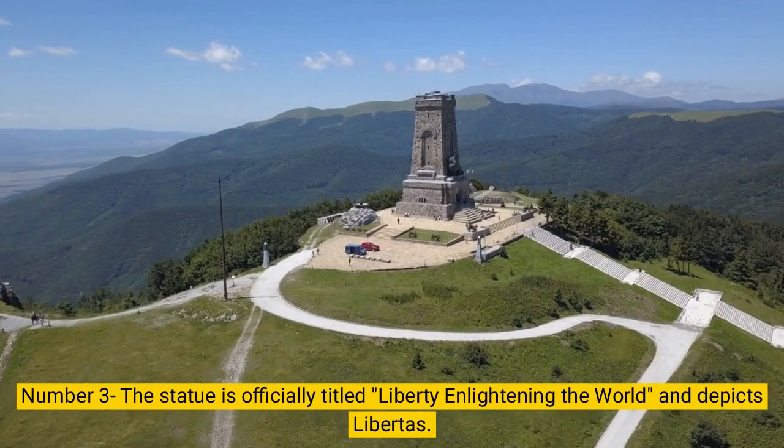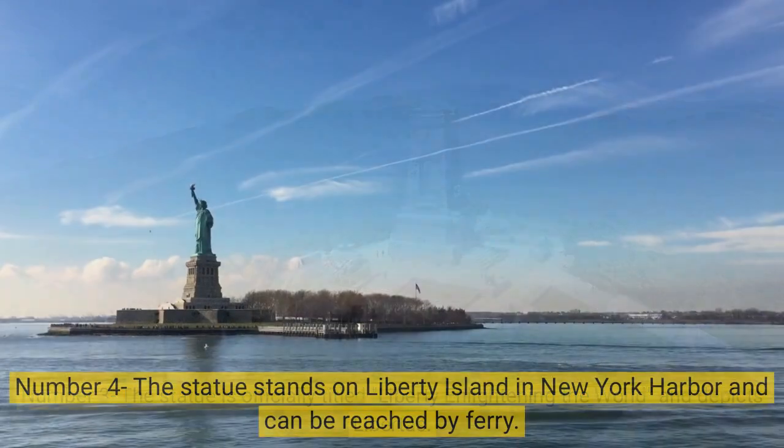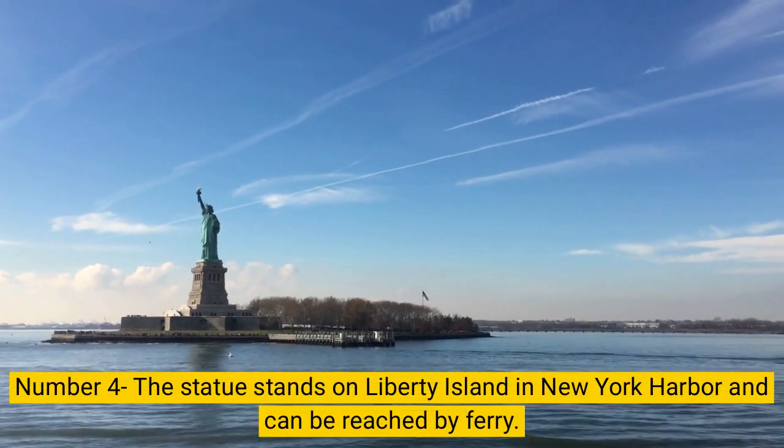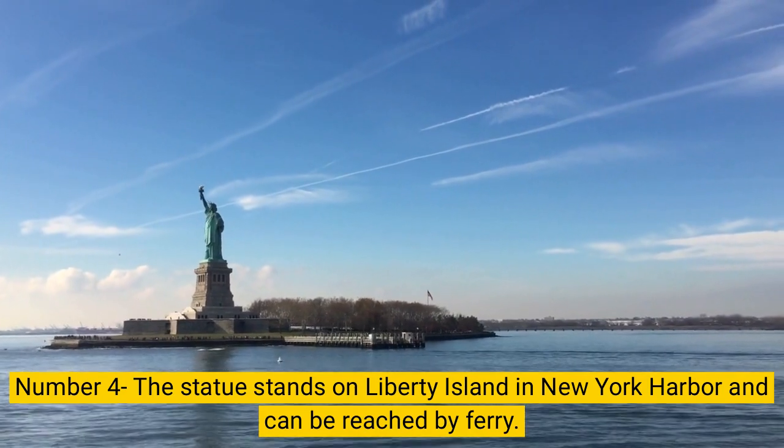Number 3. The statue is officially titled Liberty Enlightening the World and depicts Libertas. Number 4. The statue stands on Liberty Island in New York Harbor and can be reached by ferry.